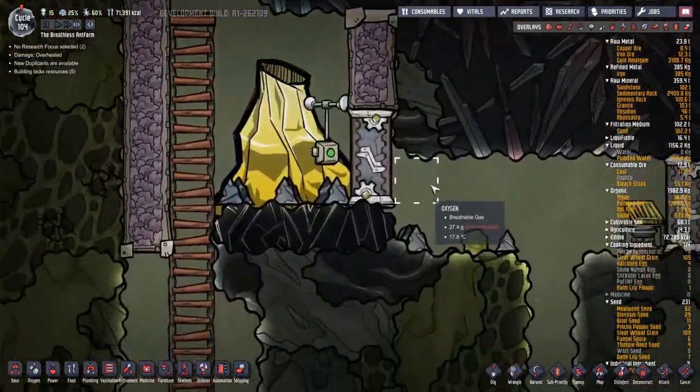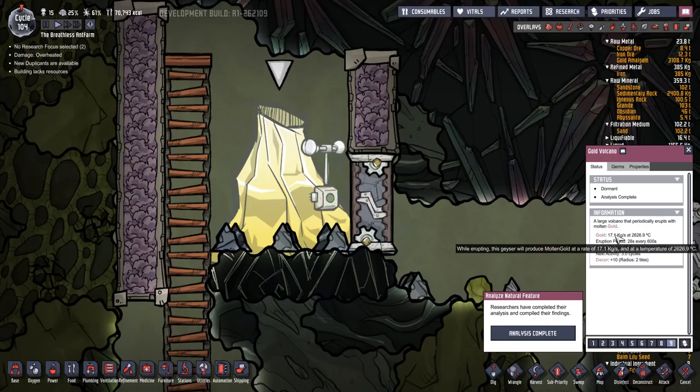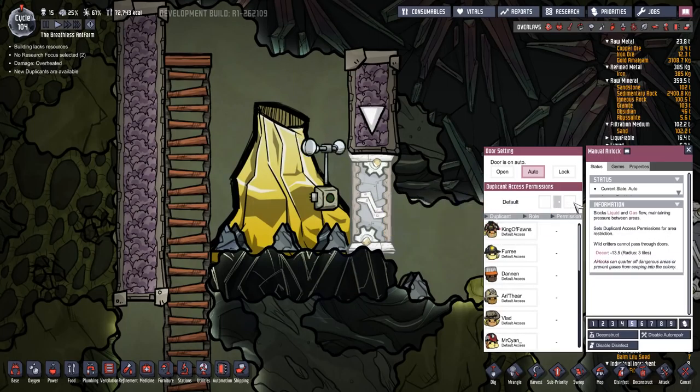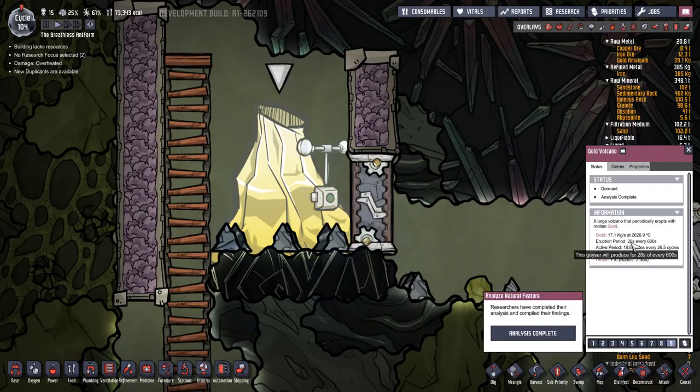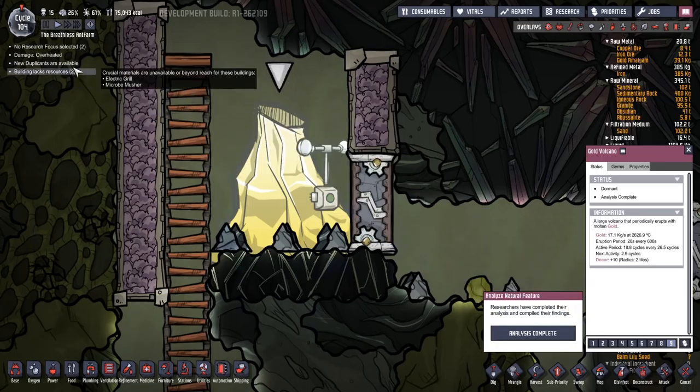It's been done - look at that, nice. So what do we learn? It is dormant - it's going to give us 17.1 kilograms a second at 2,600 degrees C. Mama mia! That is going to be closed. 28 seconds every 600 seconds, active period 18.8 cycles every 26.5 cycles. Next activity: two and a bit cycles. Oh, we passed 100 cycles - hooray!